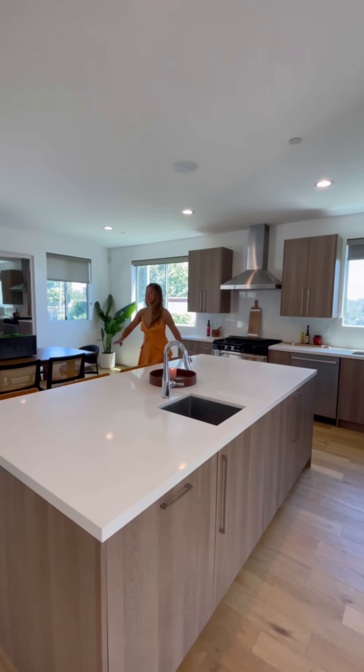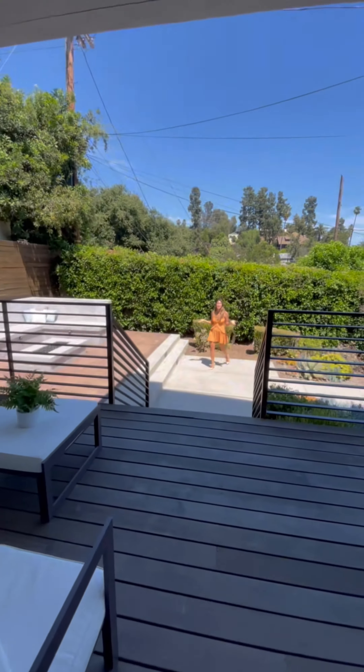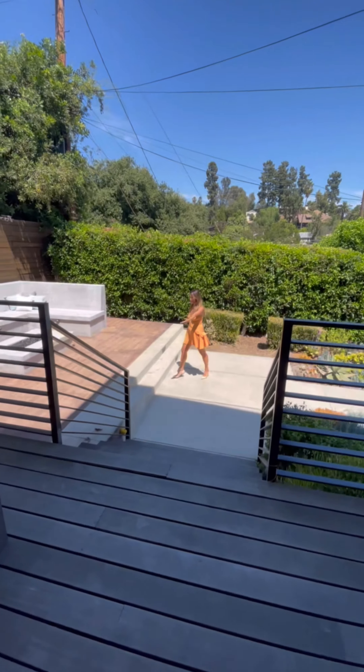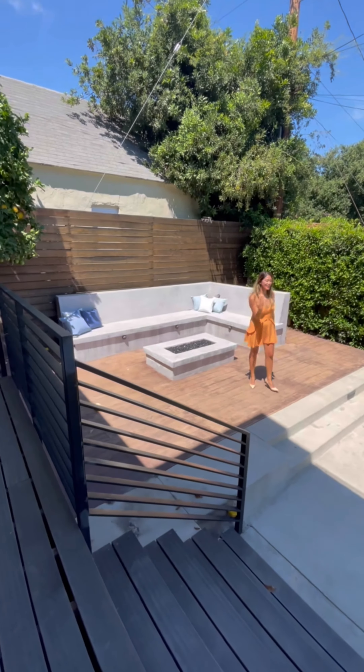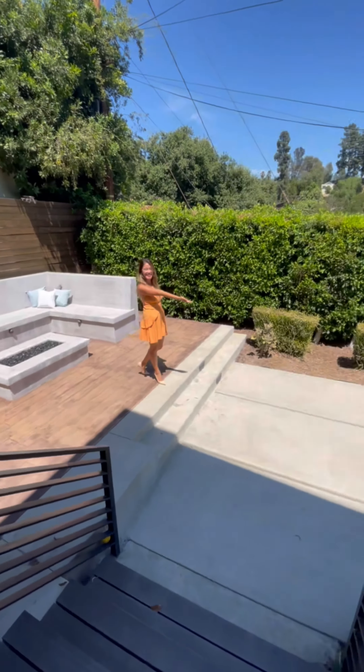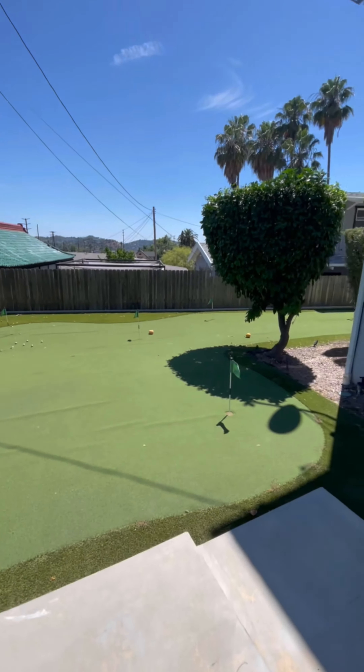And my favorite feature: the massive backyard. What I love about this backyard is the covered patio, this outdoor seating area with a fire pit, and my favorite — your personal six-hole putting green.